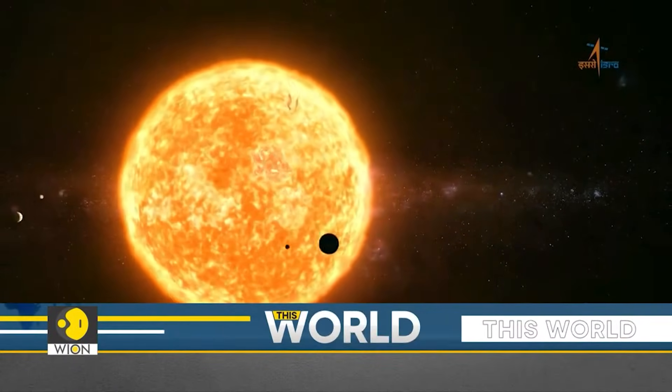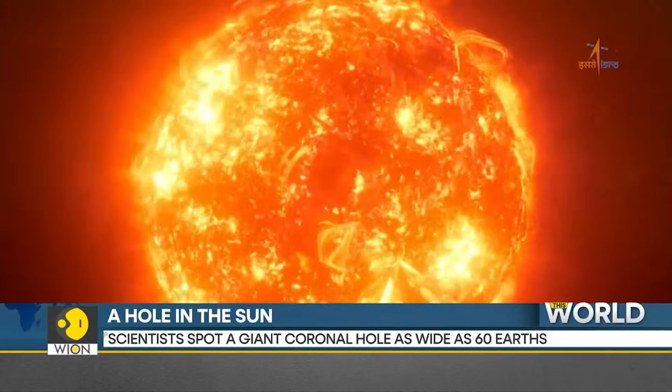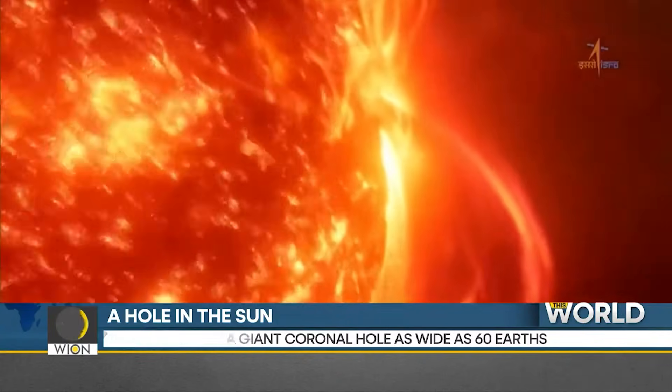It was first spotted on the 2nd of December. Within 24 hours, the hole widened and it reached a width of around 800,000 kilometers.